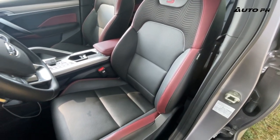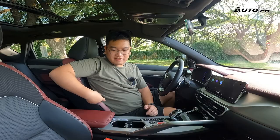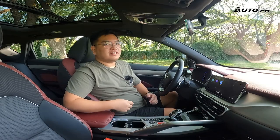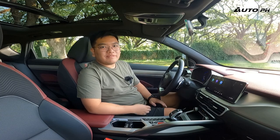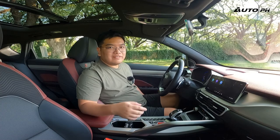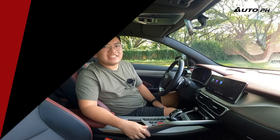The seats look really good. The driver's seat is powered while the passenger's is manual. The seat itself is very comfortable — I've never had any issues even on long drives. Really good, really comfortable seats.